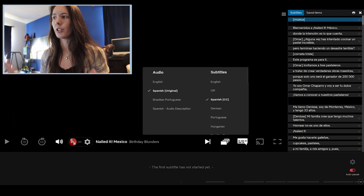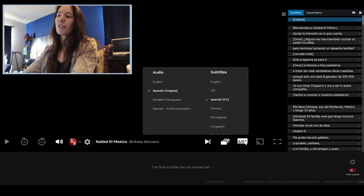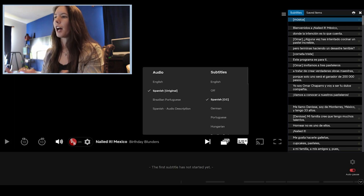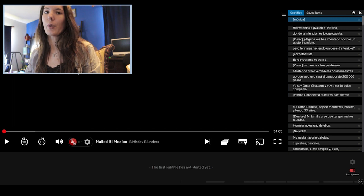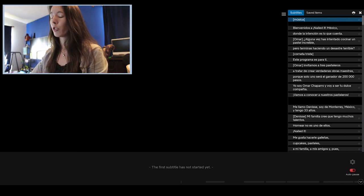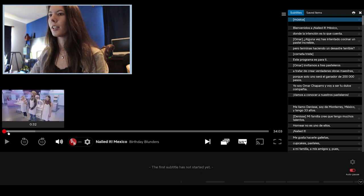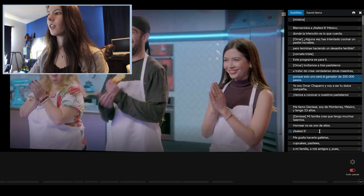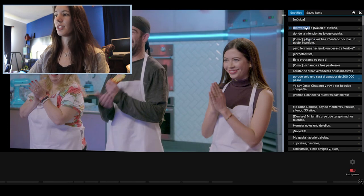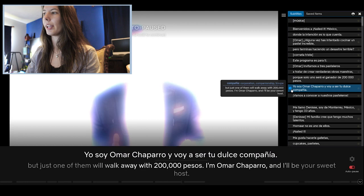Let's talk about this extension. Right now I'm using the extension Language Learning with Netflix. It's a free Chrome extension — you just download it and it does a lot of different things. On this side, you can see all of the subtitles laid out as a transcript. You can go directly to any line and play it from that point.